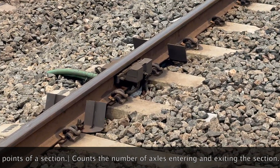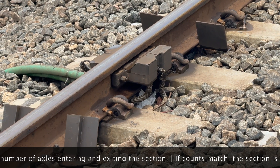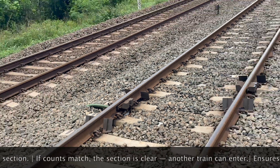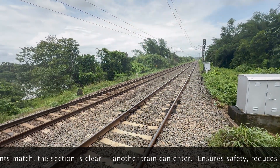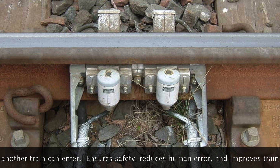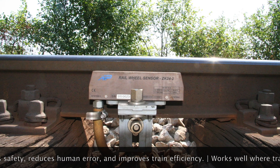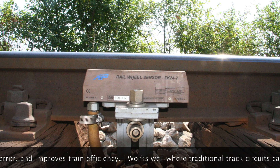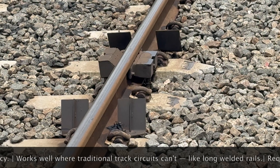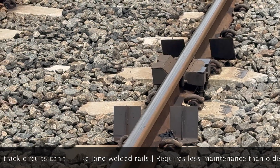How widely is this used in India? Roughly 35 to 40% of Indian railways track sections are equipped with axle counters, especially on busy routes, electrified lines, and high-speed corridors. The rest still depend on traditional systems or even manual monitoring, particularly in rural or less busy segments. But things are changing under modernization projects like Mission Raftar and Kavach.